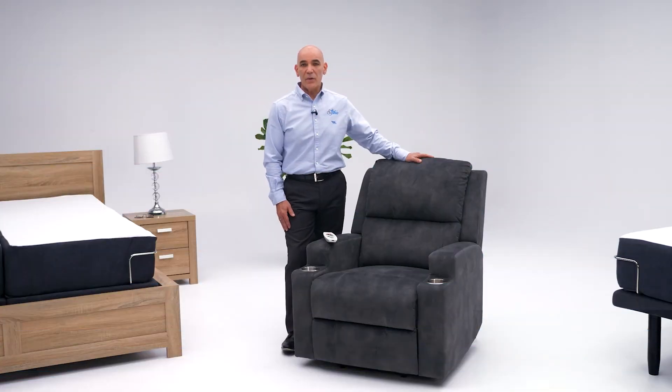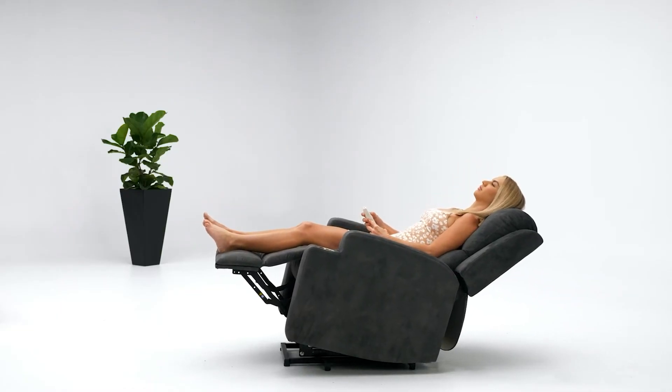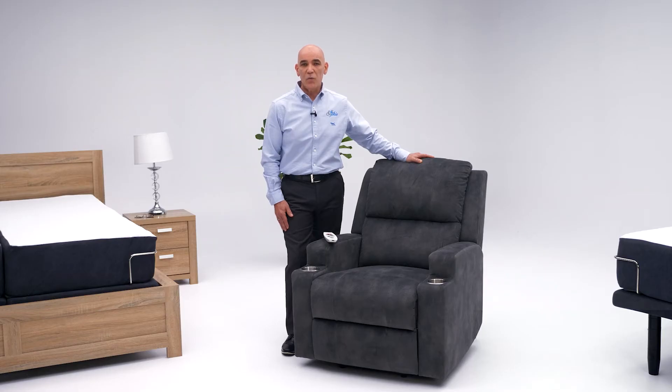It does have a built-in vibration therapy system. It has an automated switch off, so even if you do relax and fall asleep, you don't have to wake up and switch it off. The vibration therapy will help relax and disengage the muscles and provide further assistance to blood flow and circulation.